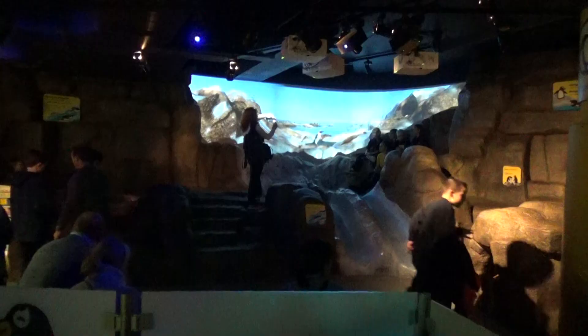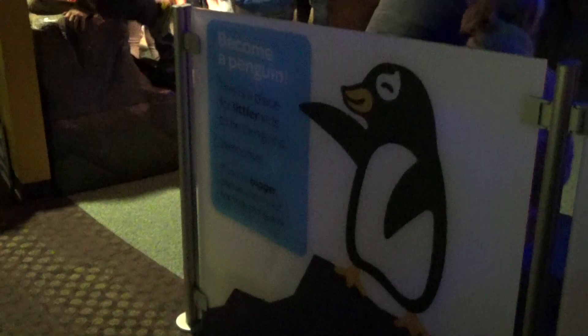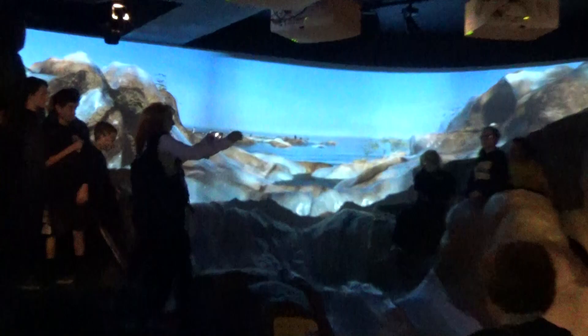They've got a great playground area for kids where you get to become a penguin — there are slides, projection screens, tunnels and stuff. It's a really neat area for kids. I don't know how they do the projection stuff in the background, but you can see little penguins and other animals walking by. I like the projection thing.